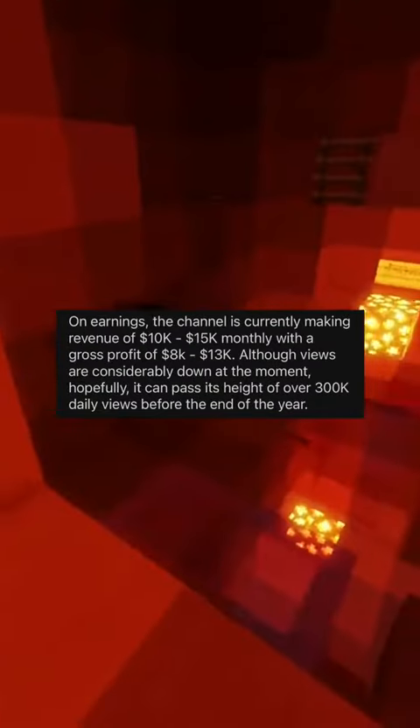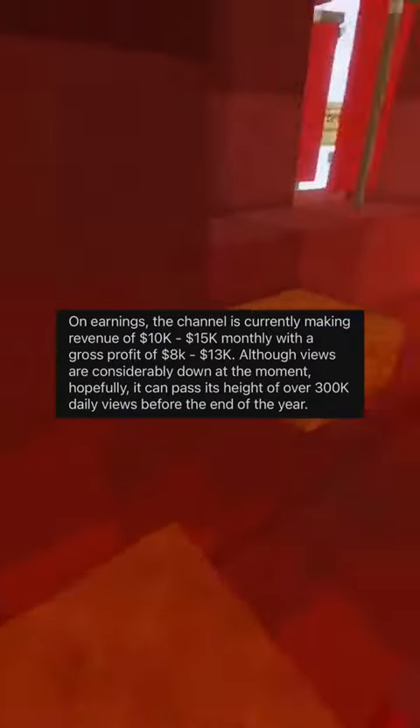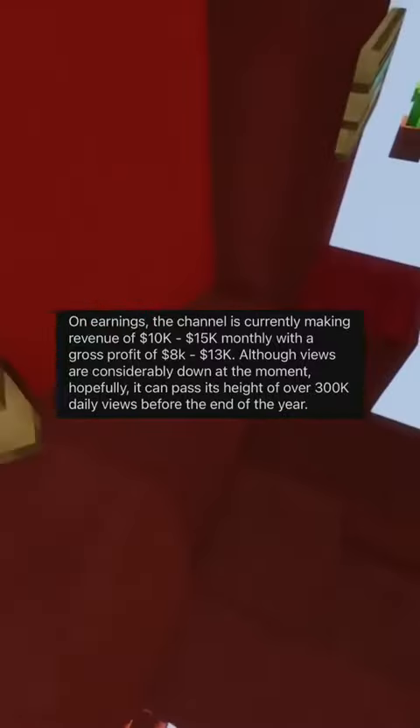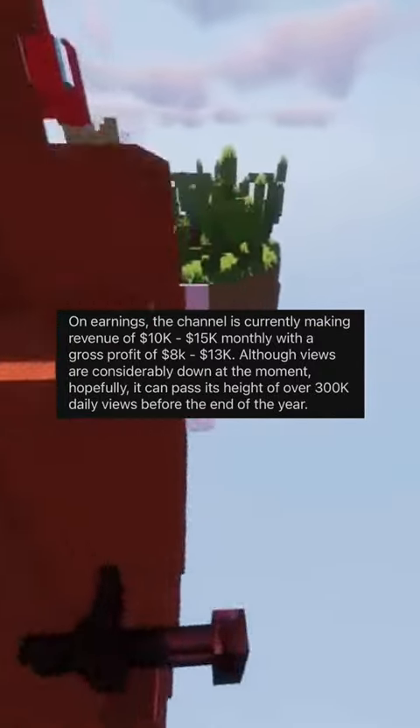On earnings, the channel is currently making revenue of $10,000 to $15,000 monthly, with a gross profit of $8,000 to $13,000. Although views are considerably down at the moment, hopefully it can pass its peak of over 300k daily views before the end of the year.